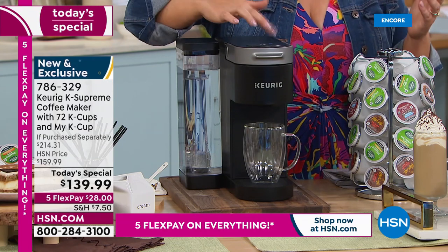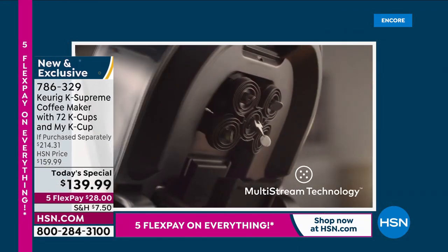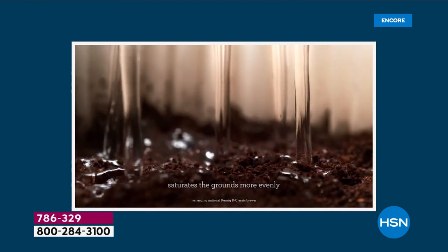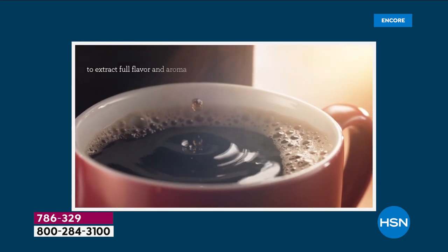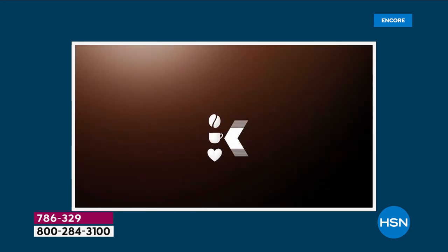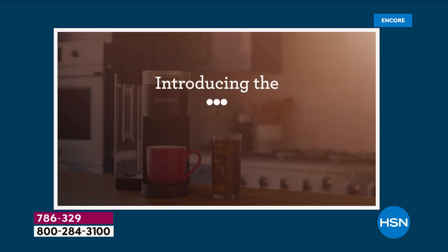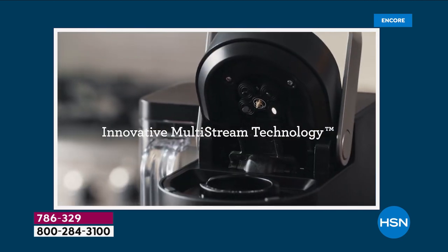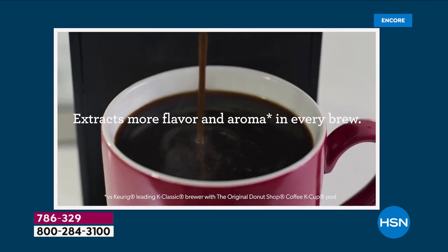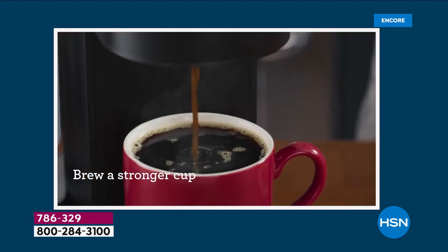Hot cocoa, tea, coffee — how about over ice? Keurig is the pioneer brand, the leader when it comes to single cup brewing. What we have for you today is their K Supreme, your coffee maker with 72 cups of coffee included — that's the biggest bundle we've ever done, most cups we've ever done, and today we've got the lowest price ever. A $214 value, and over $54 in extras and bonuses, with more colors than we've ever done.